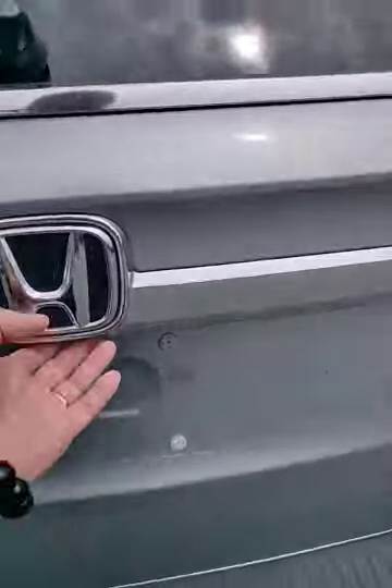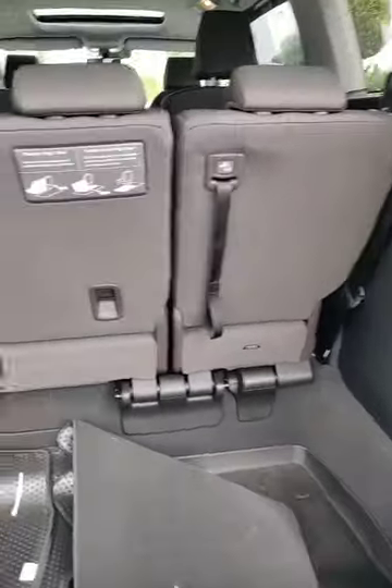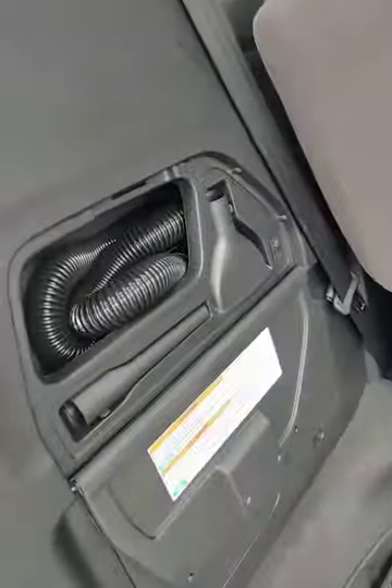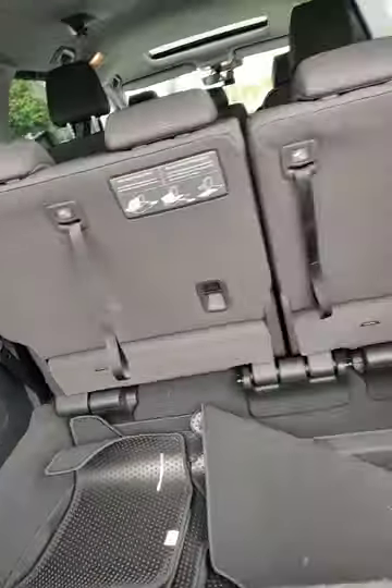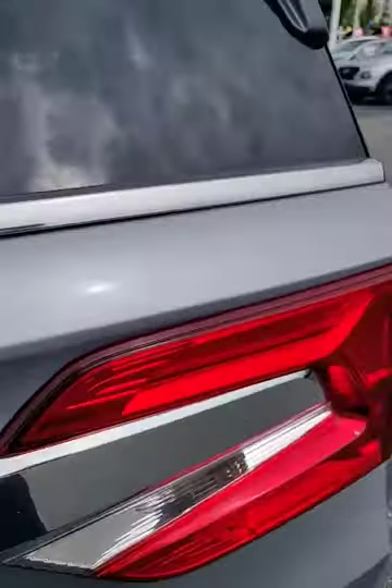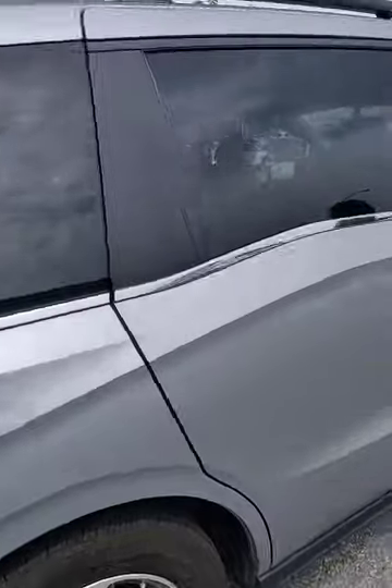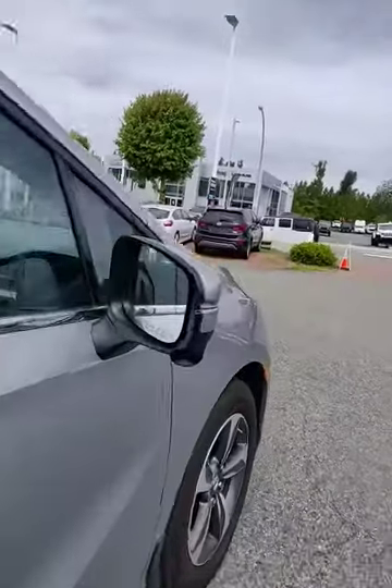Coming around this side here, just want to point out that this Honda Odyssey does come with the backup camera back there. Opening up the trunk, you've got your stow-and-go seating that can make the seats go down. It also comes with the built-in vacuum cleaner right there, so that makes things really accessible and a breeze to clean up if you have a mess. It does have the power sliding doors.